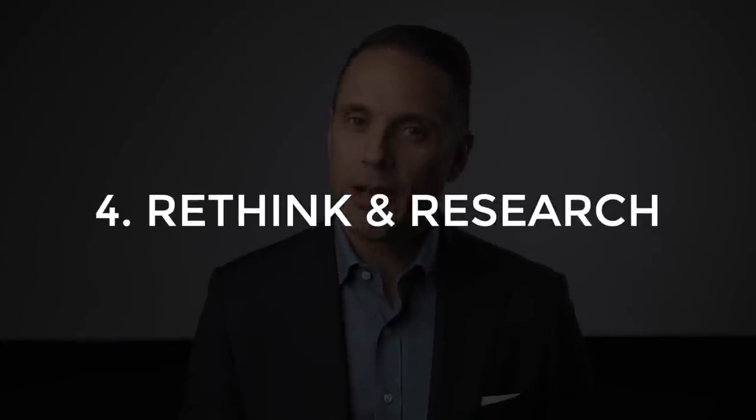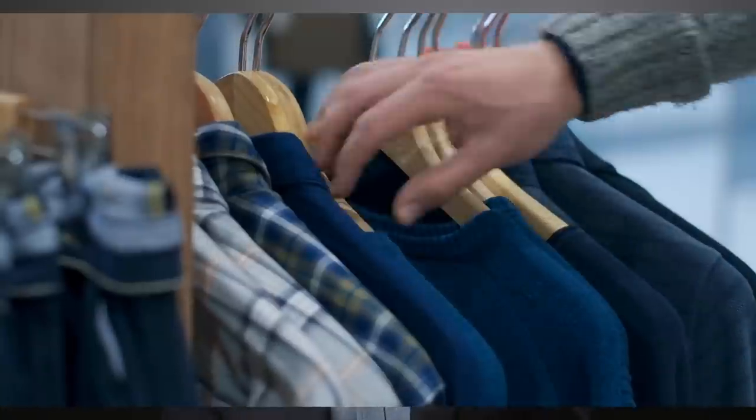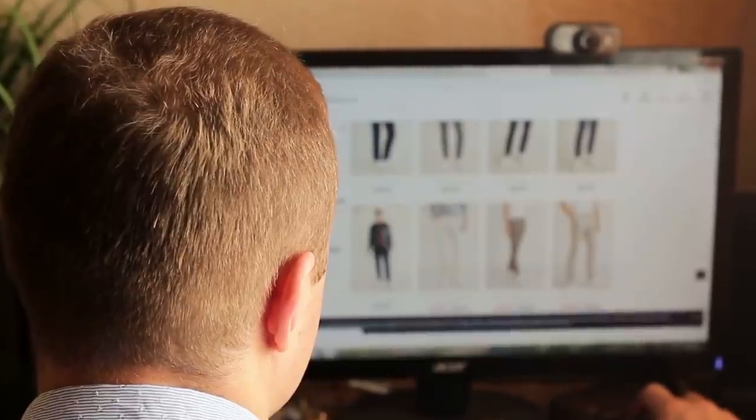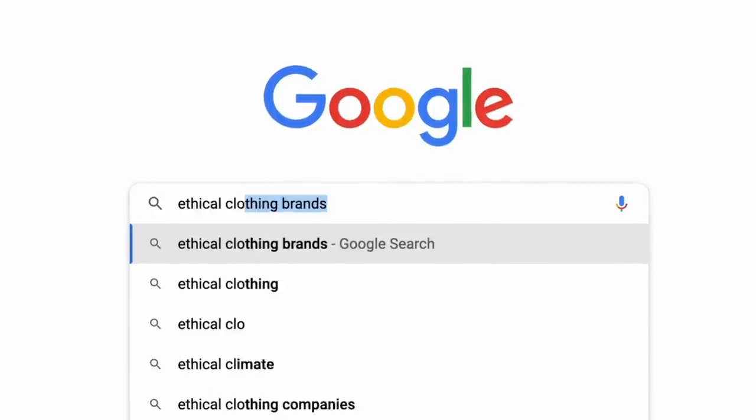Tip number four is to rethink how you shop and research brands thoroughly. The next time you go shopping for clothes, think about what you need and where it's coming from. A lot of people impulse shop and quickly buy things on a whim, but this is not the most sustainable way to shop. Instead, try to have a solid idea of what would fit your style and make your wardrobe even better. Once you've settled on what you need, do some research into ethical brands, see how they get the materials, and if the working conditions and wages are good for their employees. Look for locally sourced and produced labels, or go with brands that produce made-to-measure garments, since those usually mean less waste and no overproduction.